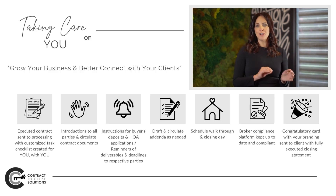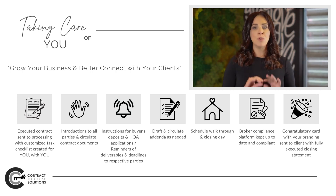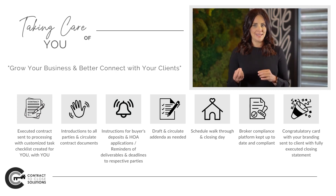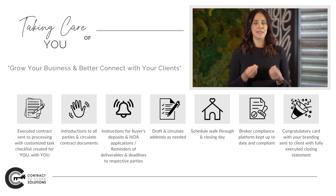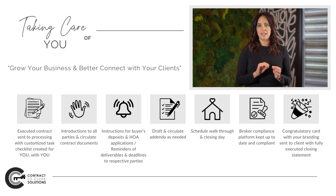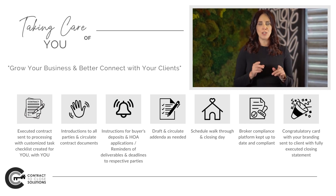From there, we will process your new transaction in our system where the contract timeline will be drafted, all contacts are added, and documents are uploaded. Each agent has their own customized task checklist that we put together just for you, with you.